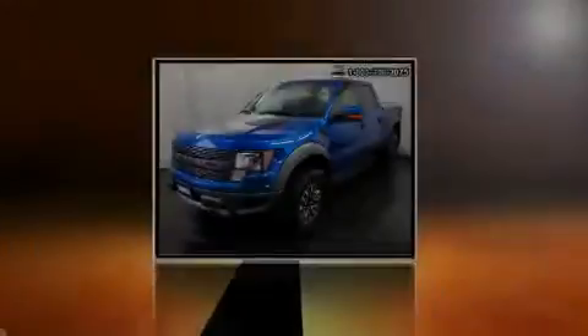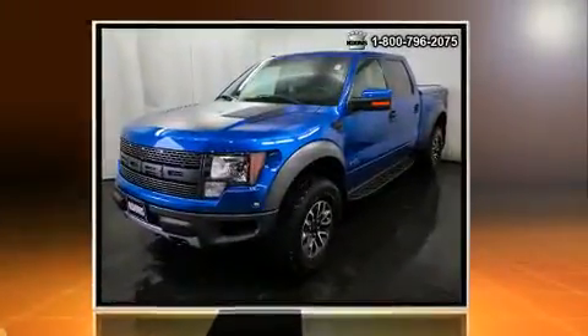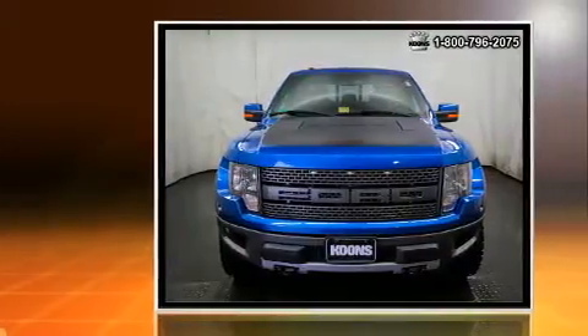Introducing the 2012 Ford F-150. This four-door, five-passenger truck still has less than 35,000 miles.